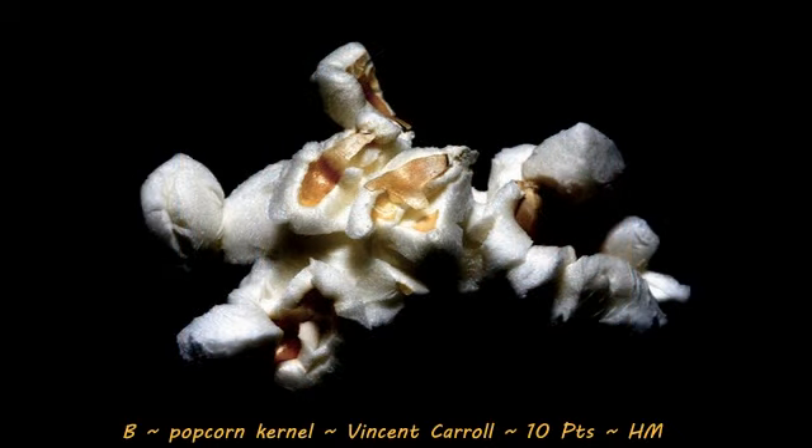Next up is our first honorable mention, Popcorn Kernel with a score of 10, by Vincent Carroll. This is a nice macro of a popcorn kernel, nice contrast, and also a nice control of light. The highlights aren't blown out at all, which is pretty difficult to do when you're shooting a white object at a macro distance. The only improvement I would suggest is that the image seems to be cropped a little bit close on the right-hand side, and also the blacks in post-processing look like they were crunched a bit too much, so we lose those edges around the outside of the kernel. Next time, try not to crunch the darks as much — leave those edges and give a bit more detail to them.